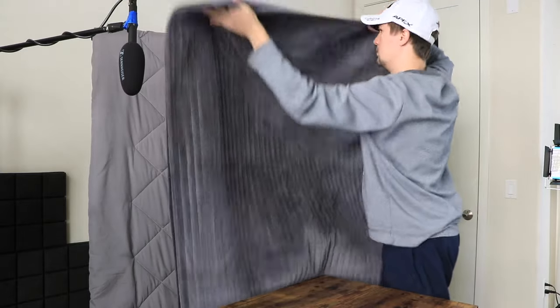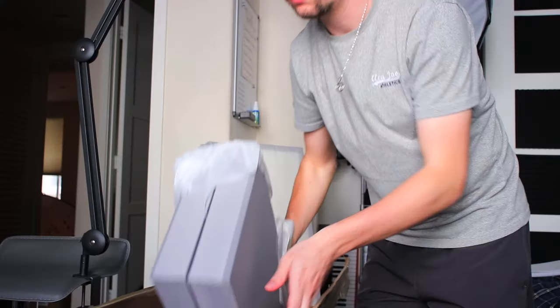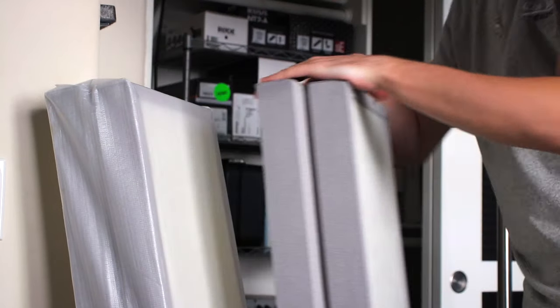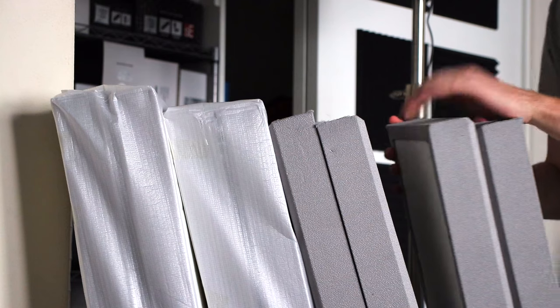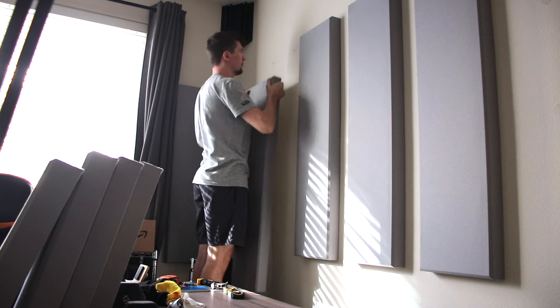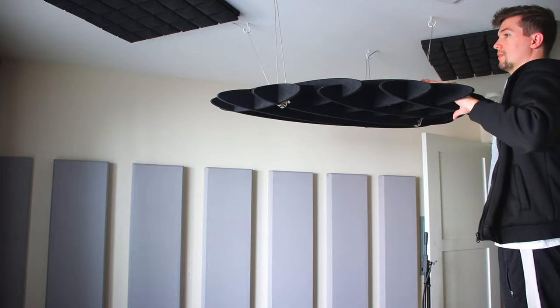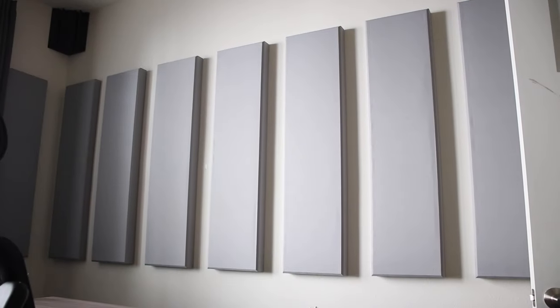Not to mention the amount of space it took up. To improve this part of my setup, I decided to invest in studio acoustic panels, and even though things got a bit pricey, the results were worth every penny. With the added acoustic cloud, my room has never sounded better.